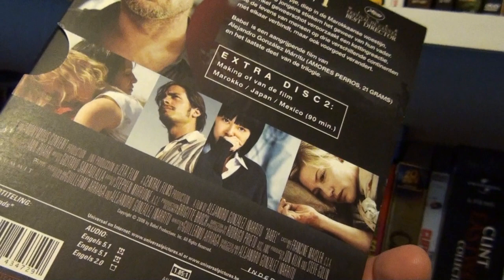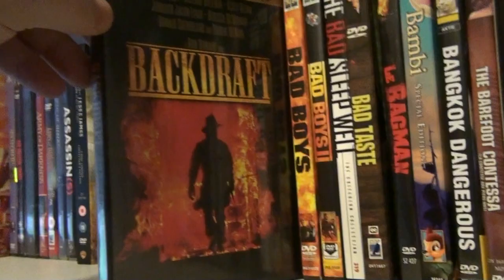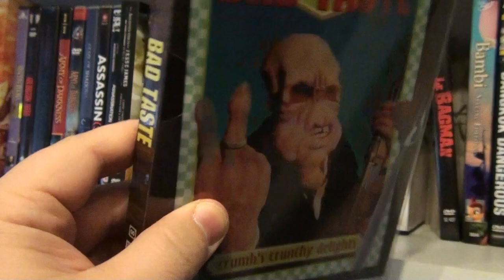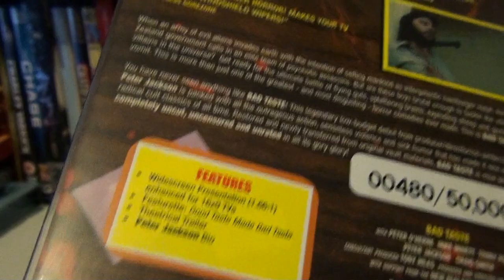Azumi 2 — the Dutch digipack, a wonderful release that also comes with a second disc about the making of the movie. Bad Boys. Bad Boys 2. The Bad Sleep Well by Akira Kurosawa. Bad Taste — it has a lenticular cover, and the number of this one is 480 out of 50,000.